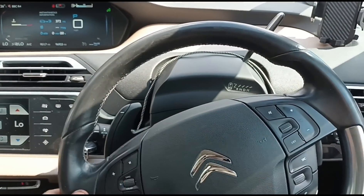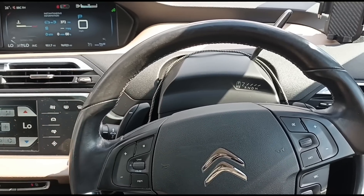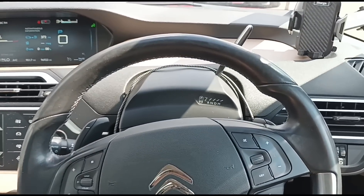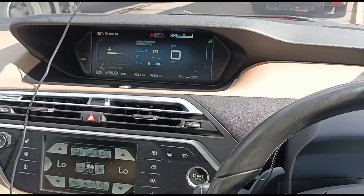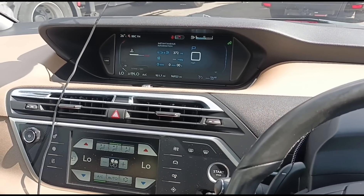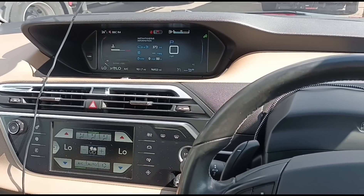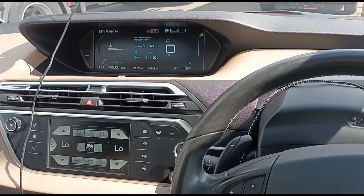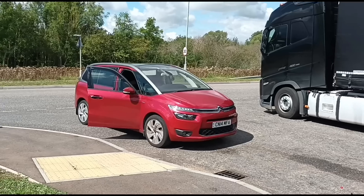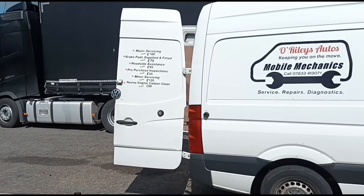With faults like this — electrical faults — they can be intermittent. So from what I've done here so far it seems to have cured the problem. Of course we're going to need the customer to drive this around for at least three or four days to confirm that the faults haven't come back. And I'm going to have to rely on him to either come back here to the comments and leave a message to say it's been okay or not, or hopefully relay the feedback back to me. So that's the C4 Grand Picasso — we're all done on it. I'll see you in the next video.